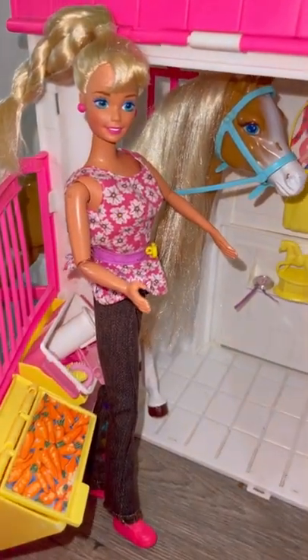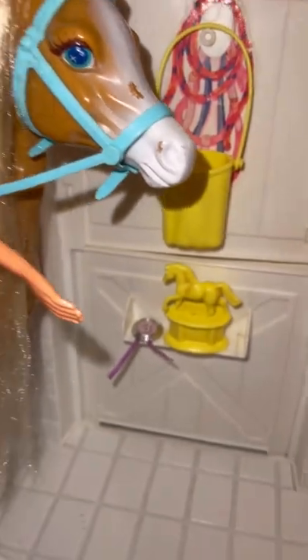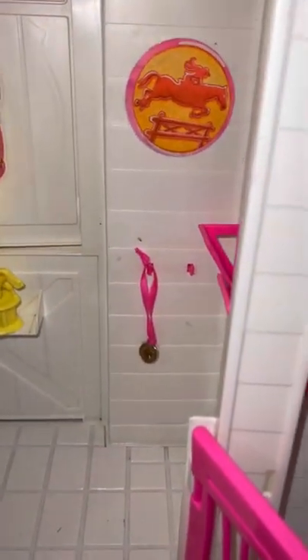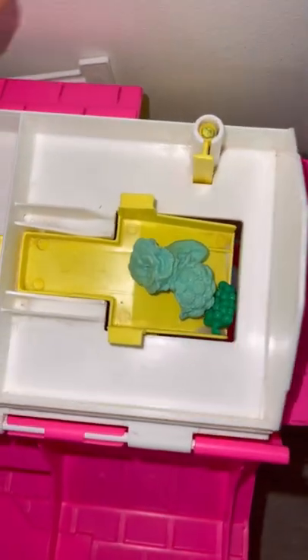Hi everyone, today we're having a look at the 1995 Feeding Fun Stable, of course featuring Nibbles the horse. Look at his house — it's got all these beautiful items on display, his trophy, we have his friend over here as well, and we have this amazing feeding station here.